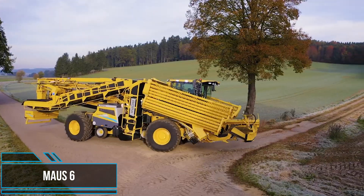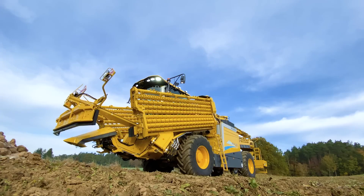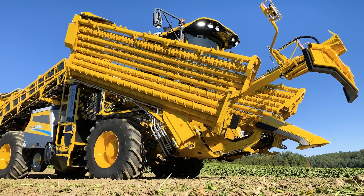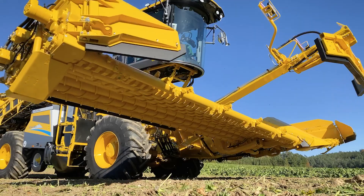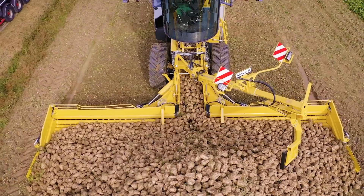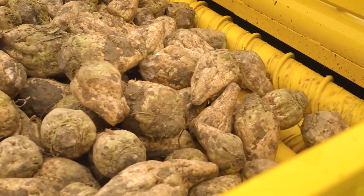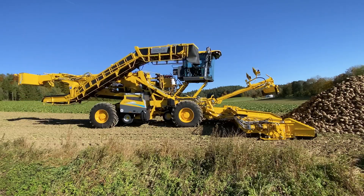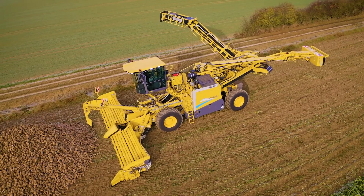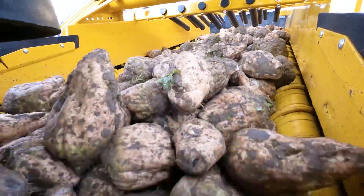To achieve a successful beet harvest, it is essential to employ a properly designed and efficient machine specifically engineered for the task. The Ropa Mouse 6 Beet Harvester is a remarkable piece of agricultural equipment that demonstrates exceptional capabilities in efficiently harvesting sugar beets. With its cutting-edge technology and precision engineering, the Ropa Mouse 6 offers optimal performance and high productivity.